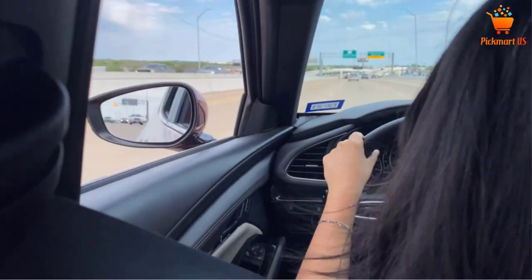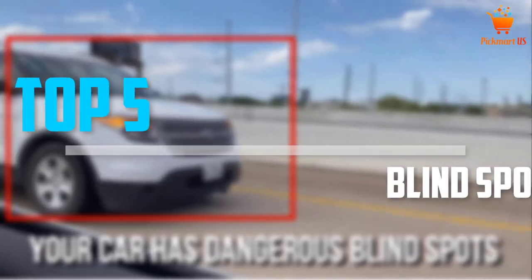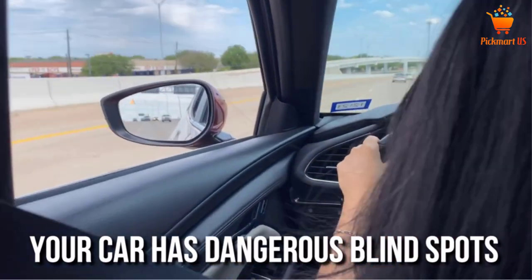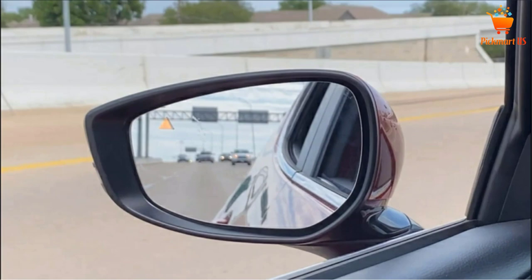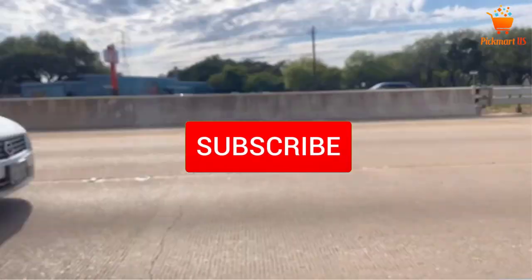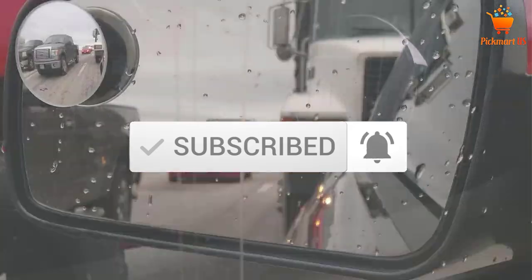Are you looking for the best blind spot mirrors in your budget? In today's video we break down the top 5 best blind spot mirrors that are available on the market. I made this list based on my personal opinion and I tried to list them based on their price, quality, durability and more. To see more information about these products, you can check out the description below, and make sure you subscribe for more videos. Let's get started.